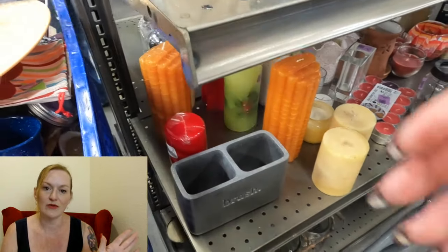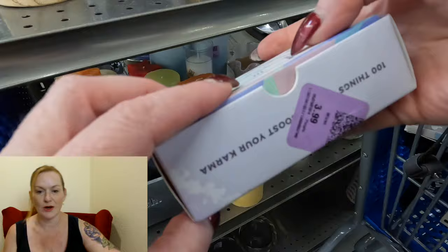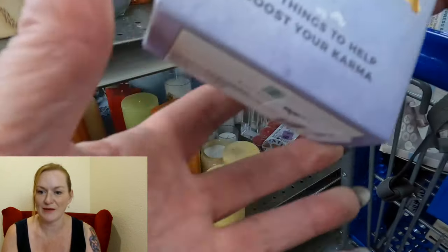Party lights are another one I don't normally pick up, but these big pillars with three wicks can sell for really good money. I even saw some that were partially burned with three wicks that sold for a pretty good profit. So even if they're partially burned, it might be something worth picking up.